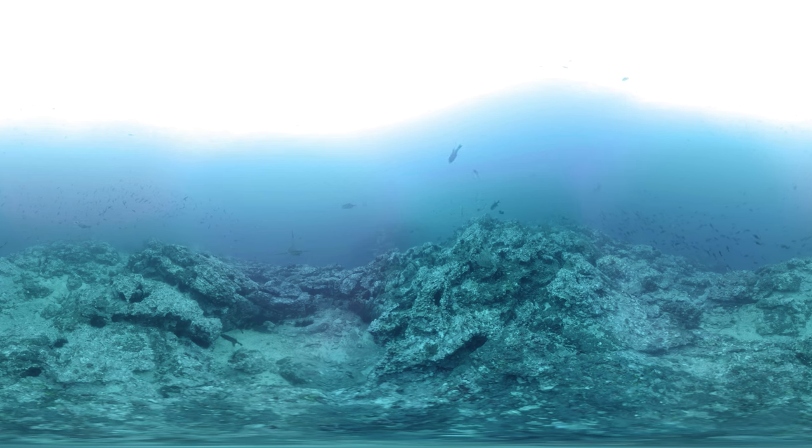Silkies, Galapagos, Blacktips and Hammerheads all call the Eastern Tropical Pacific home. See how many different types you can spot.